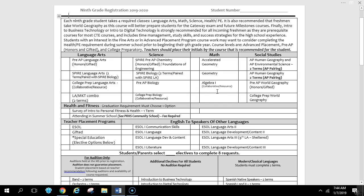For Math in ninth grade, there are three choices: Algebra I, Geometry, and Accelerated Geometry. Depending on which class you're currently taking and how you are performing, your teacher will select which class is recommended.